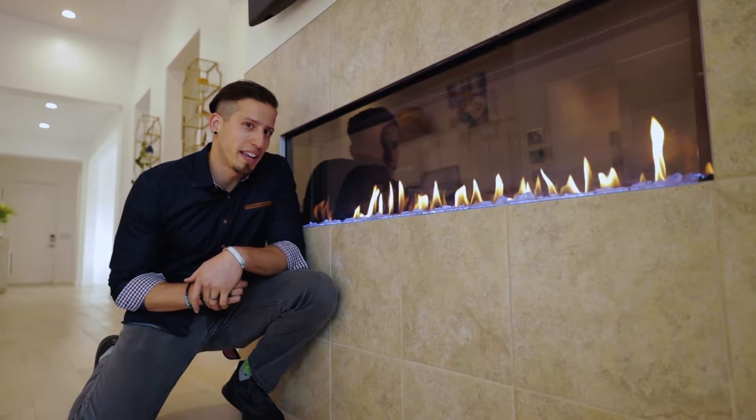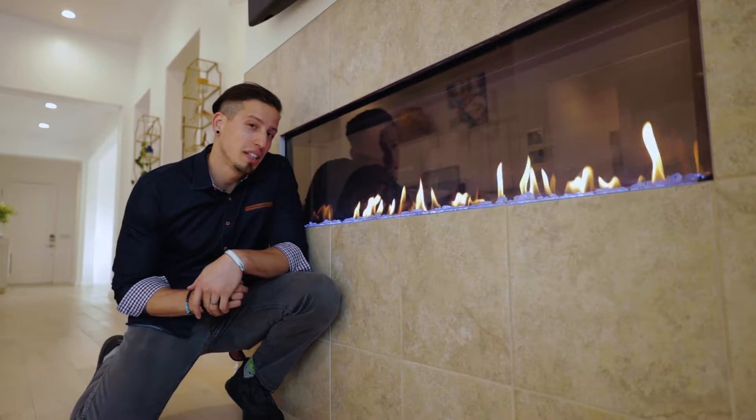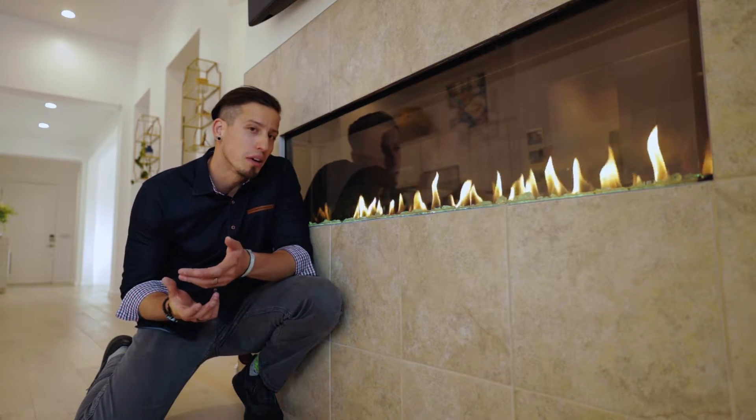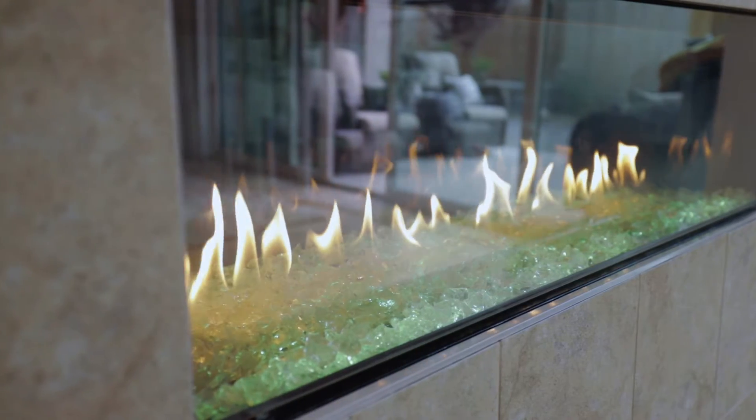And this is no ordinary gas fireplace. Maybe you're feeling a little blue — how about a little green? Maybe just a little yellow. This fireplace will help suit any mood.